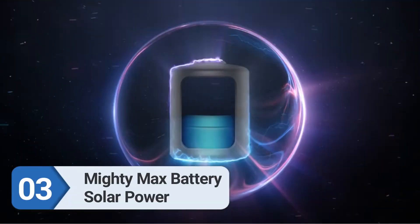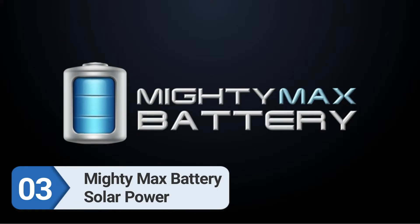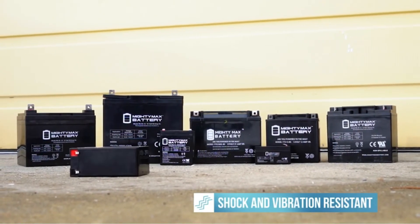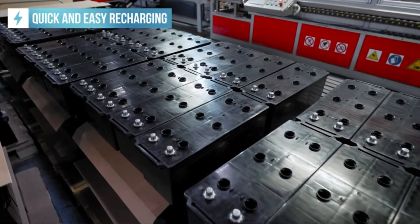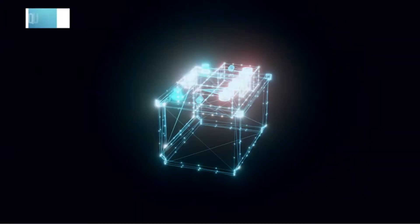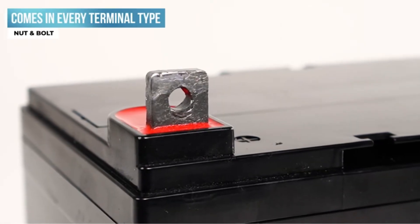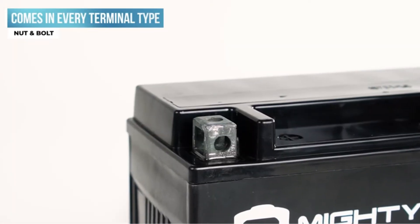Number 3: Mighty Max Battery Solar Power. People who want camper solar panels that are both reliable and affordable can trust Mighty Max Battery for the right solution. The company's 100W off-grid solar power system is all you need to bring power to your electronic gadgets and appliances when you are off the grid.